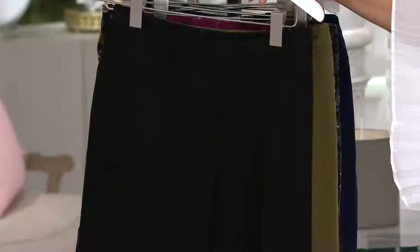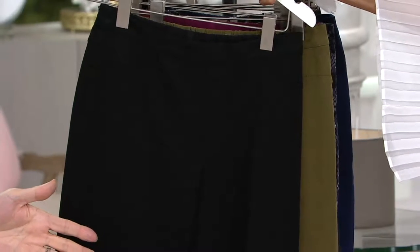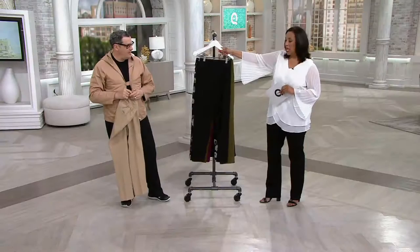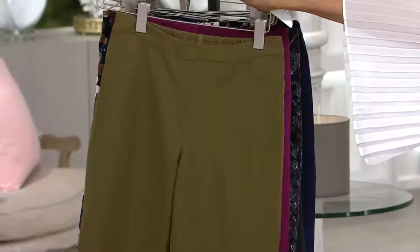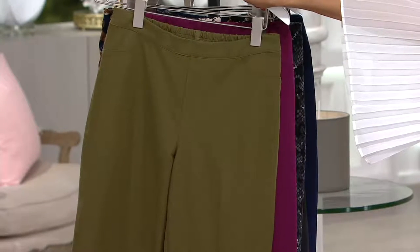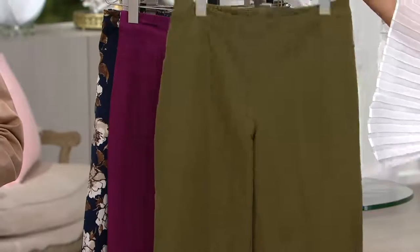You're going to want multiple colors, I'm sure. Then we have black. If you've never worn 24-7 stretch before, start with the black. Look at Leah — she looks amazing in the black. Then we have Grove Green. Isn't it so great? Speaking of another neutral that's not black, not brown, not gray — that's your modern neutral.